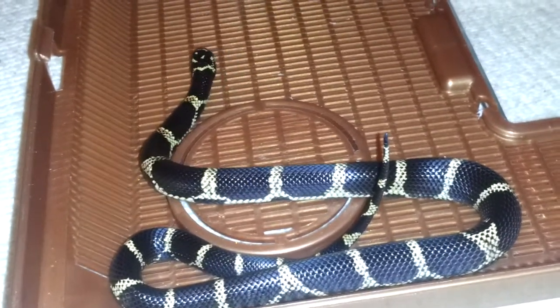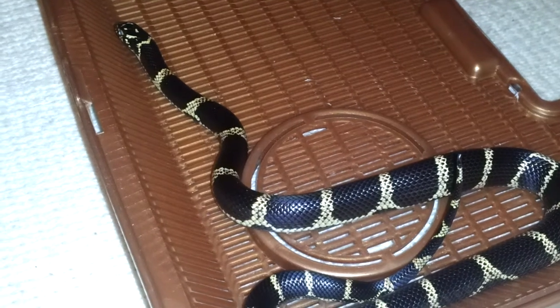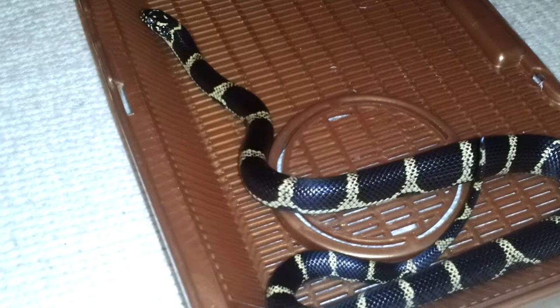Kings grow real fast, man. They grow very fast. She's a beast when it comes to eating — I normally feed her like two to three pinkies a week, and she goes through them like nothing. Let me give you a little close-up. You can check out the chain pattern right there — it's a very shiny brass-colored hue.